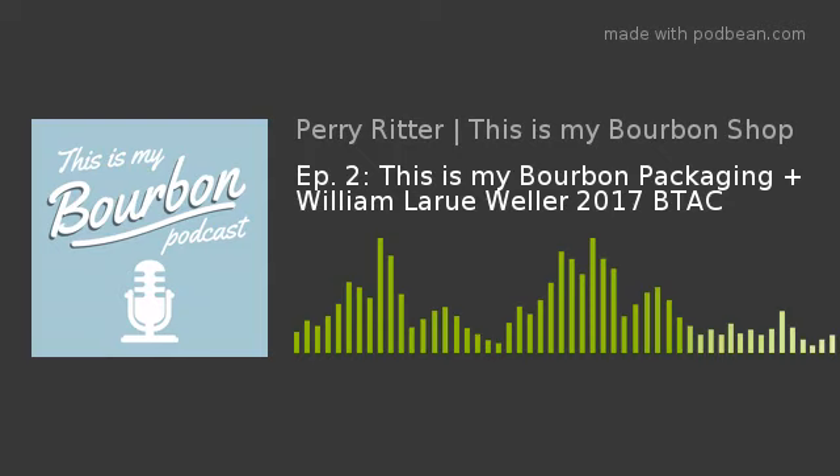Hello everybody and welcome to the very second episode of This Is My Bourbon podcast — the official show of This Is My Bourbon Shop, where we talk about all things bourbon, what makes the spirit of Kentucky. We're back here at the home base with co-hosts Tanner and Curtis. You guys had a good Monday? It's rainy and cold, but we've got a cool little show for you tonight.